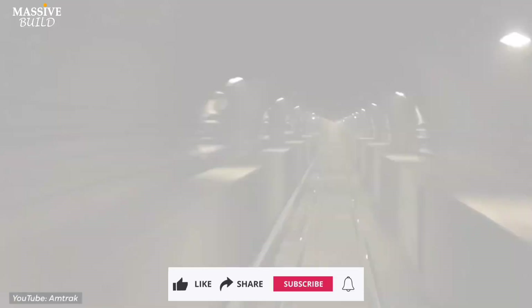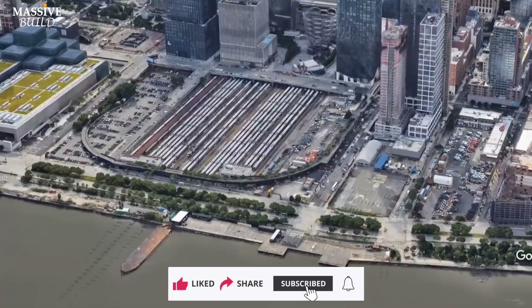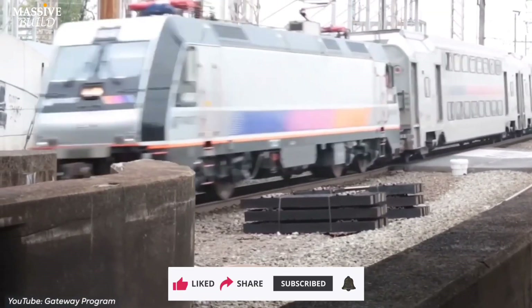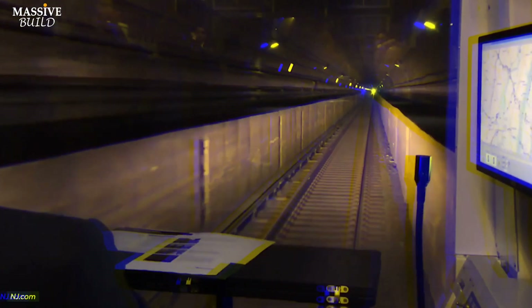The Hudson Tunnel Project in New York is a critical infrastructure initiative of immense importance for the region and the country. It aims to rehabilitate the existing tunnel under the Hudson River, which currently carries Amtrak and New Jersey Transit Northeast Corridor passenger trains between New Jersey and New York.